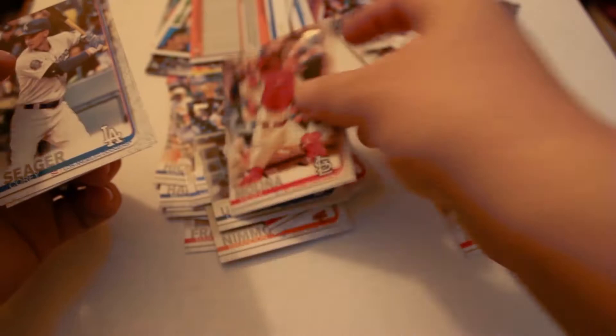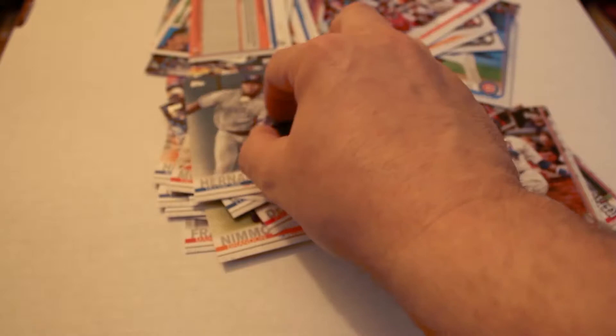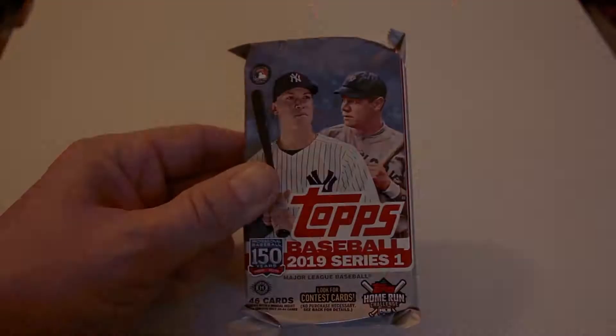Luis Urias rookie card, Yadier Molina, Corey Seager, and finally Tioscar Hernandez. Out of that one we've got a black insert numbered, plus the 35th Anniversary card and 150th card. Overall, not a bad pack. Here's that card once again — Cody Allen black insert. Alright, we're on Pack 4 from Box 3 from our 2019 Topps Baseball case Series 1.